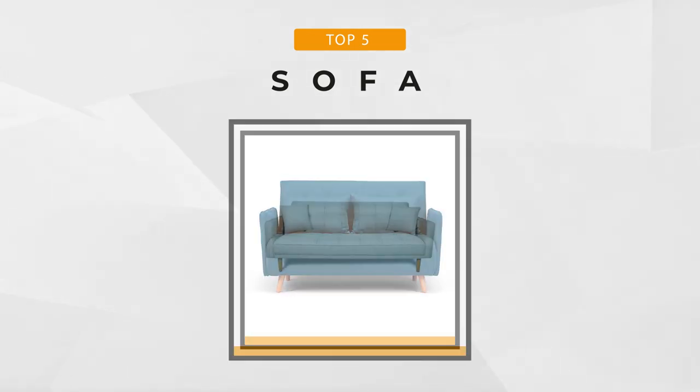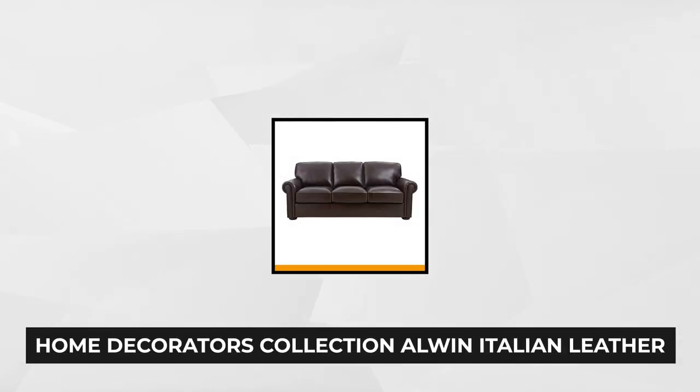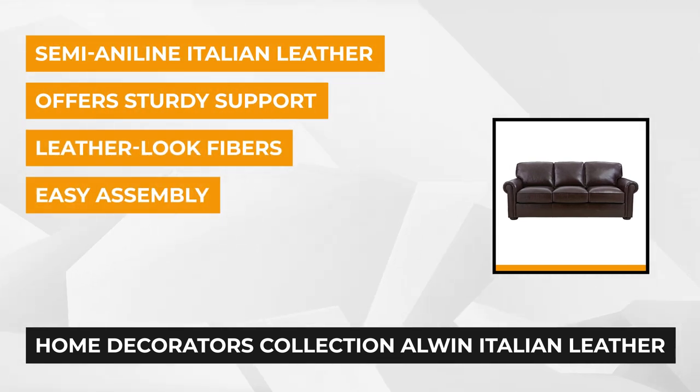Now let's begin. The first sofa on our list is from the Home Decorators Collection — the Alwin Italian Leather Sofa. It's a comfortable sofa that will always make you feel at home. You can sit on it comfortably while watching TV or just chilling and sipping some wine in your free time.